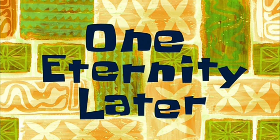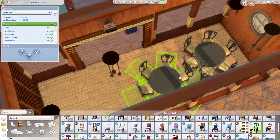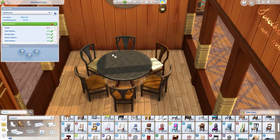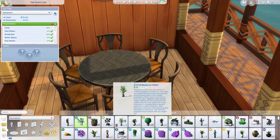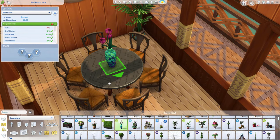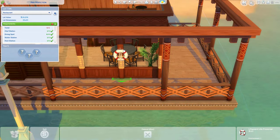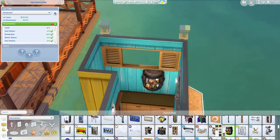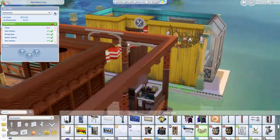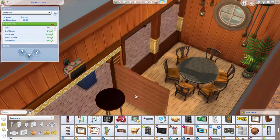I'd like to welcome you to the part where I spend one eternity picking out chairs. I cut out probably about 10 to 15 minutes of just me picking chairs and going back and forth — should I use this, should I use this? Well, we decided on those. I think they're from Jungle Adventure, but I thought they were very nice looking for a little evening seaside restaurant.